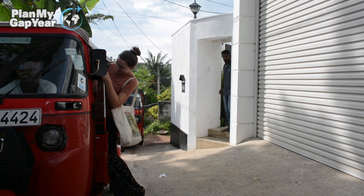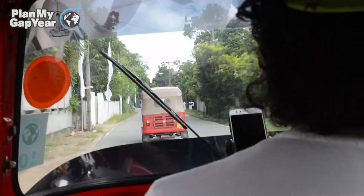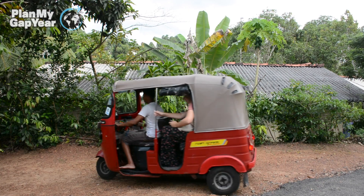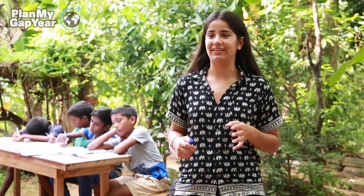So every day on the teaching project we go to a village about five minutes away from the house. When you come to Shanpura on your first day it can be quite daunting and scary because there are so many classes in action and all the kids have different abilities.